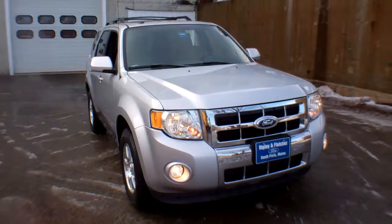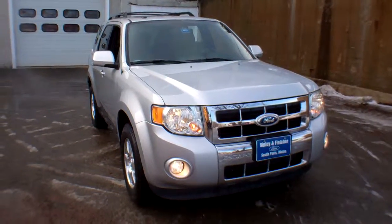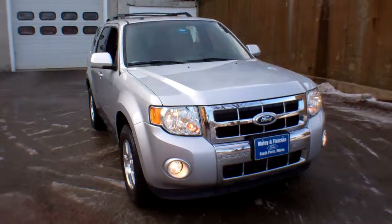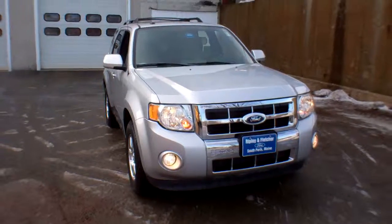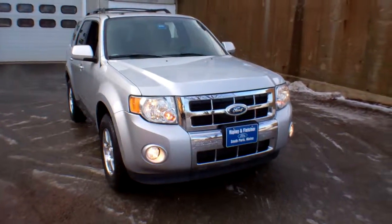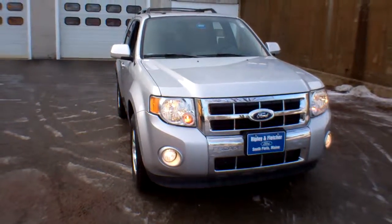This is a 2012 Ford Escape Limited, stock number G159A. This beautiful truck has 52,099 miles, clean Carfax, and a local trade. Under the hood we've got a 3-liter V6 flex fuel engine putting out 240 horsepower at 6,600 RPM.